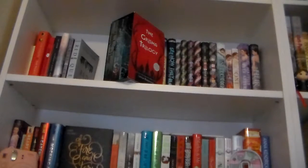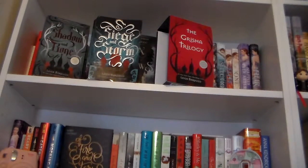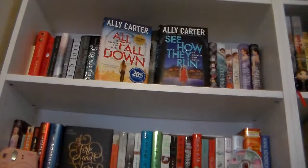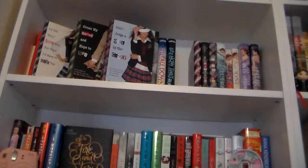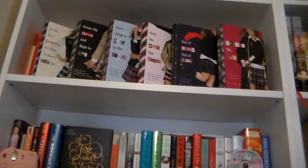Then I have the Grisha Trilogy box set, and the two books I have read from the box set are Shadow and Bone and Siege and Storm — the first two books in the Grisha Trilogy by Leigh Bardugo. And then I have Six of Crows by Leigh Bardugo, which is the first book in the Six of Crows duology. All Fall Down and See How They Run, which are the first two books in the Embassy Row series by Ally Carter. And the Gallagher Girls series by Ally Carter: I'd Tell You I Love You But Then I'd Have to Kill You, Cross My Heart and Hope to Spy, Don't Judge a Girl by Her Cover, Only the Good Spy Young, Out of Sight Out of Time, and lastly United We Spy.